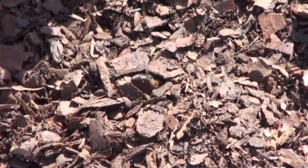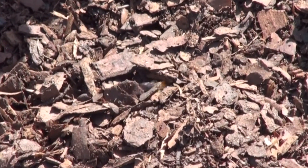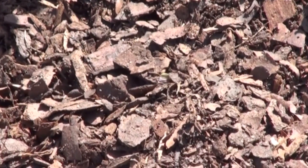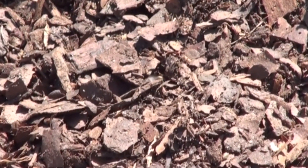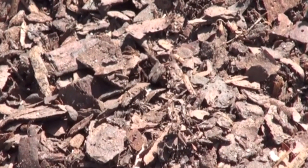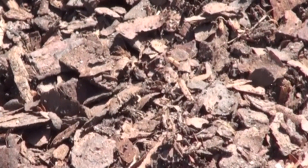Pine bark mulch is fluffy enough that large mining bees can wade through it. In this clip, a mining bee is walking on the soil and wading through the pine bark mulch layer on top. When it reaches its nest entrance hole and enters, the mulch settles around the entrance hole, hiding the location of the nest.